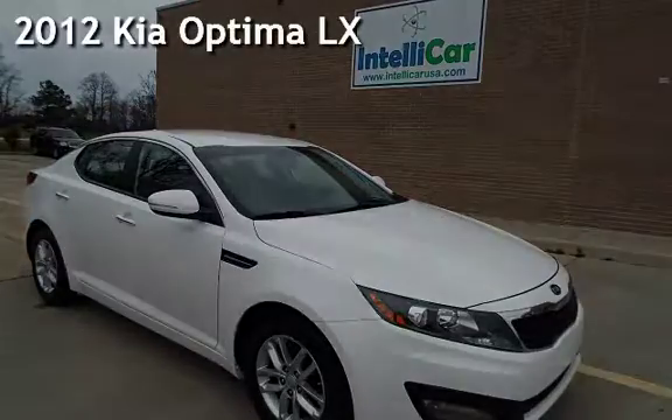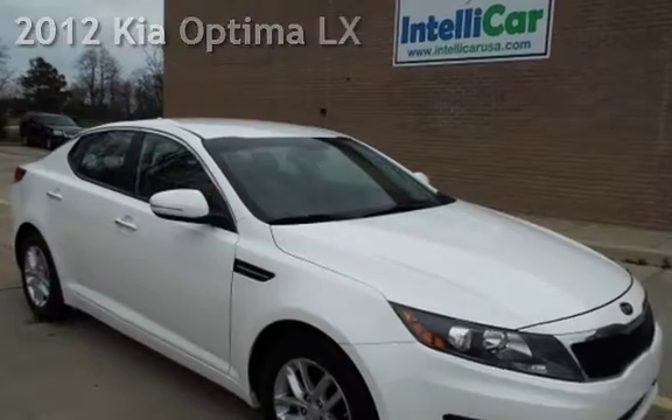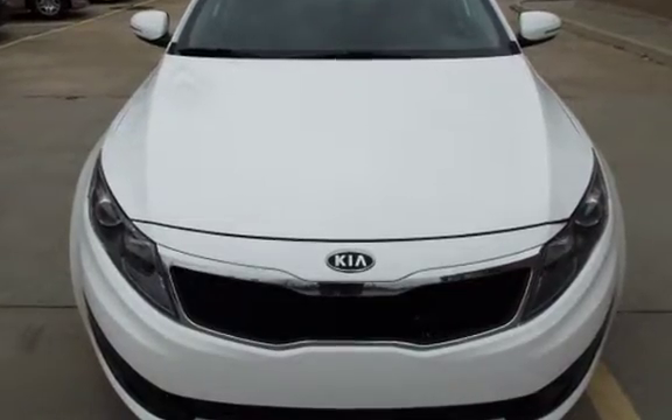Presenting a pre-owned 2012 Kia Optima LX. This four-door sedan has a four-cylinder, 2.4-liter i4 engine, with front-wheel drive and an automatic transmission.